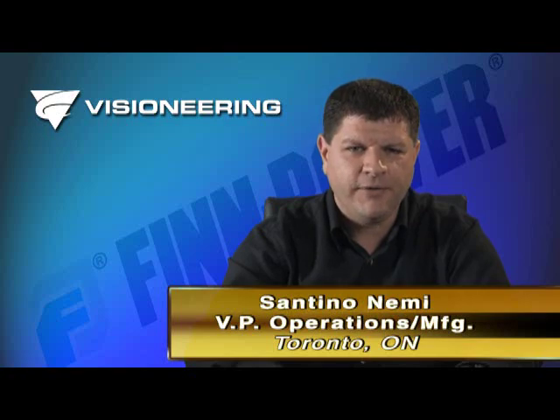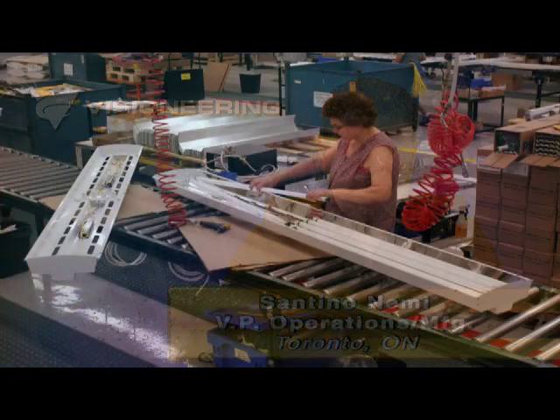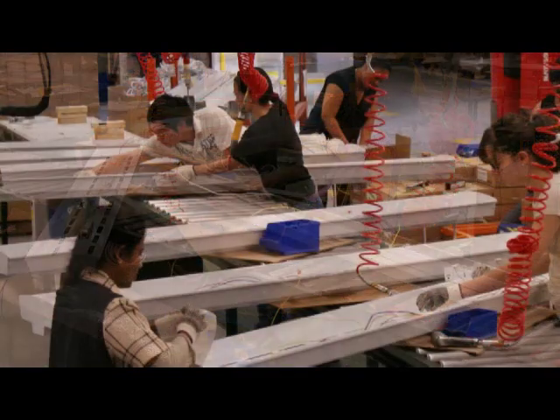As Visioneering advanced its goal towards flexible manufacturing, we first started with our punching department. As we increased our punching, our bending department became the bottleneck. Using conventional CNC press brakes, we just couldn't handle the four-foot and eight-foot large cumbersome parts that are typical in the lighting industry. We needed another solution.